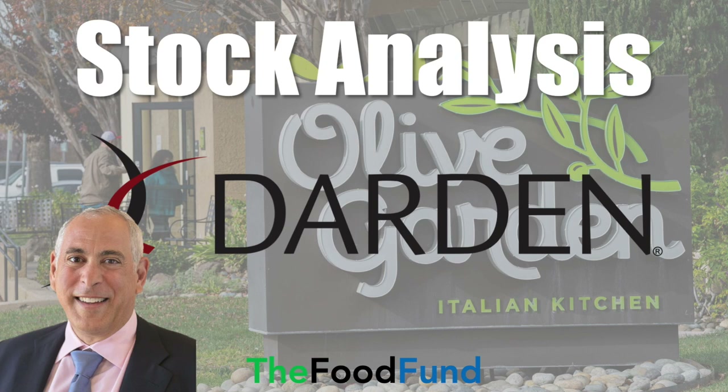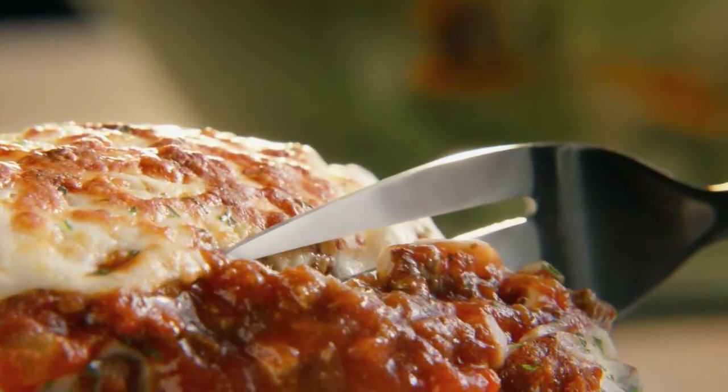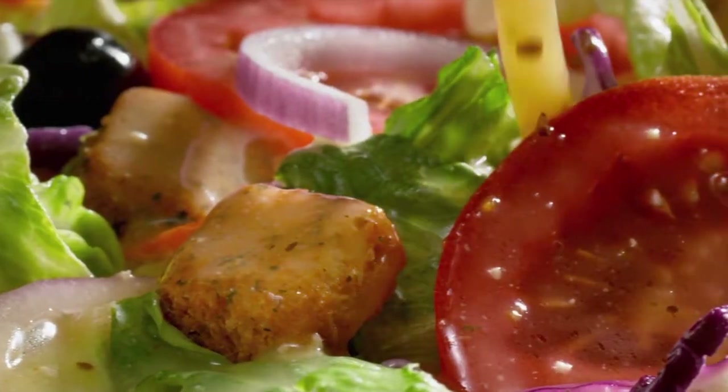Be sure to watch through the end of the video where I share my final thoughts on that. Now let's go ahead and jump right in. Let's start with some background info on Darden Restaurants. Darden is based in Orlando, Florida and is a restaurant operator of many popular brands.